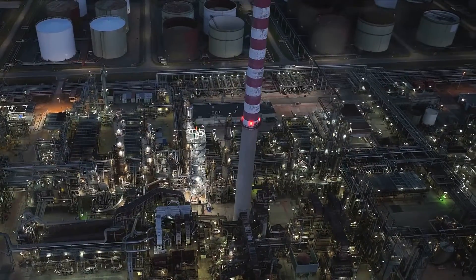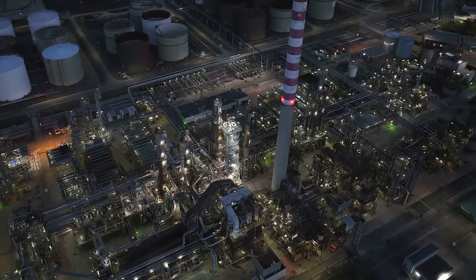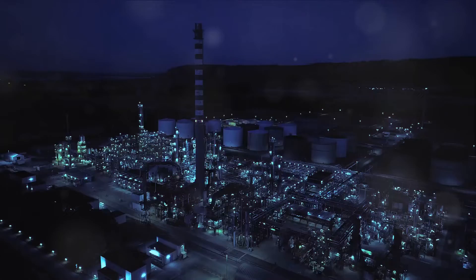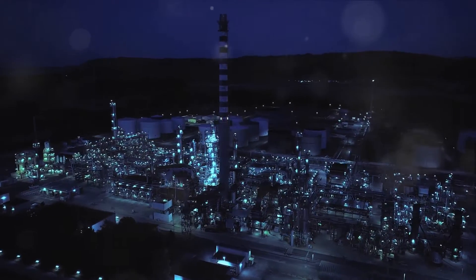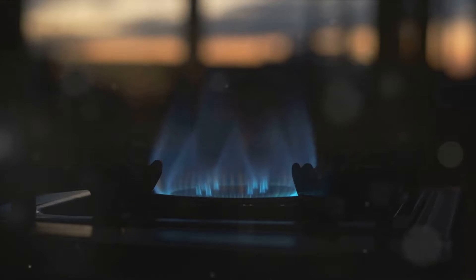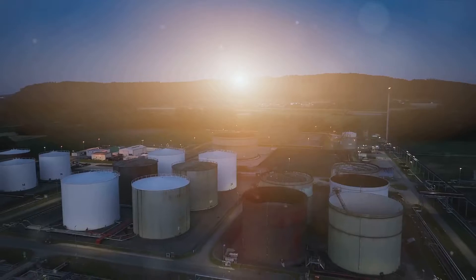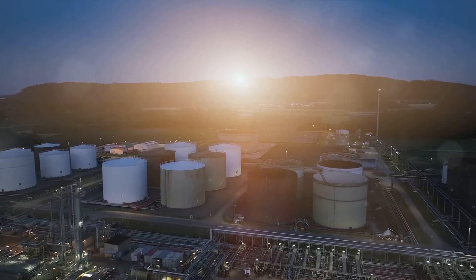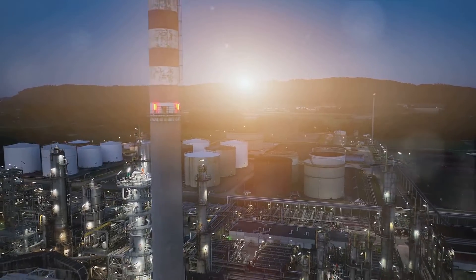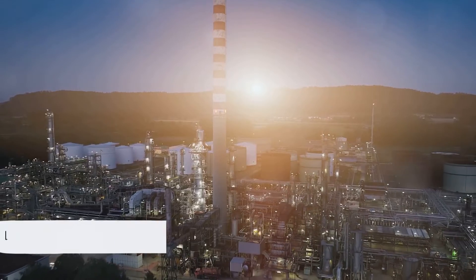Furthermore, LPG burns cleaner than many other fuels. It produces fewer emissions of particulate matter, sulfur dioxide, and nitrogen oxides compared to coal and diesel, making it a more environmentally friendly option than many traditional fuels. However, like all energy sources, LPG has its drawbacks. It's a non-renewable resource, meaning that once we've used up the available supply, we can't regenerate it. Additionally, although LPG is generally safe to use, potential safety risks can arise if not properly handled or stored. LPG is another key player in our energy landscape.